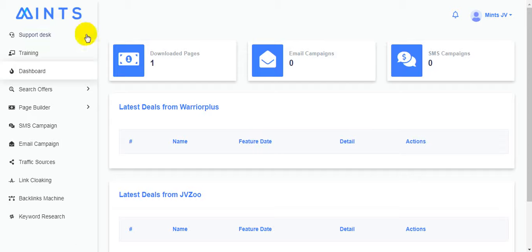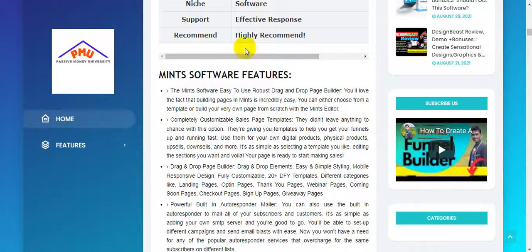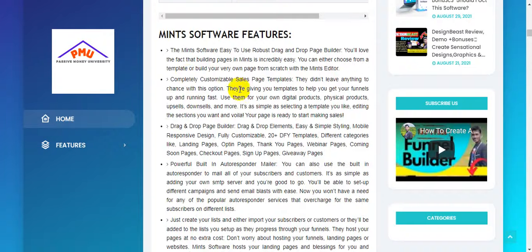They also provide full training on how to use this software — so you have no problem. This is the main software interface. Now I'm going to quickly show you the overview and the quick demo of exactly how this software works.